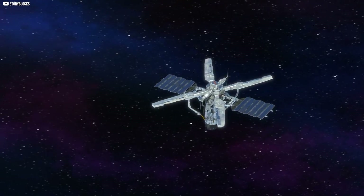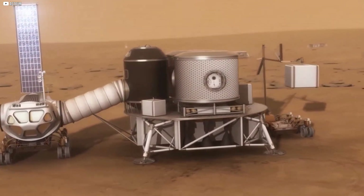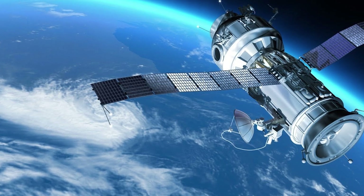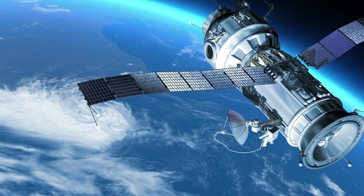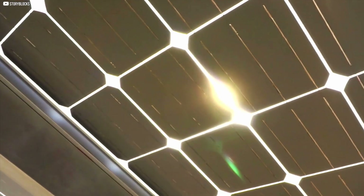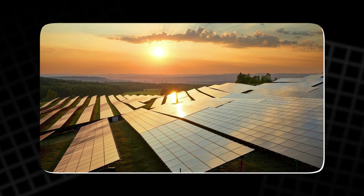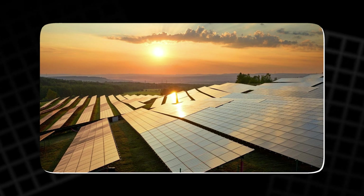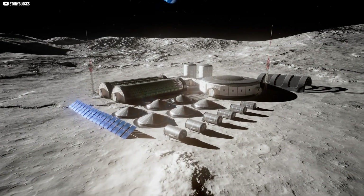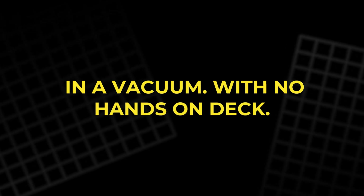Radiation doesn't just wear them out — it punches holes in their structure, breaks chemical bonds, and floods the system with noise. So when a team in Sydney announced they'd found a way for these solar cells to heal themselves in orbit, it caught attention. Their panels didn't need repair kits or maintenance bots. They used heat — simple thermal energy from the sun — to trigger a process called annealing. Under this treatment, the broken molecular structures realign. The panel resets itself. The most fascinating part? This healing happened passively. Damaged layers recovered on their own, and efficiency shot back up to where it started. In a vacuum. With no hands on deck.